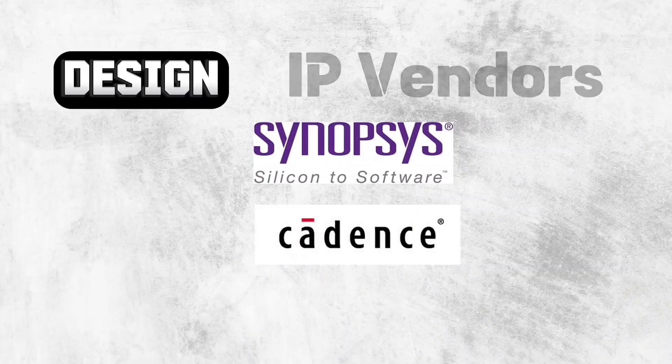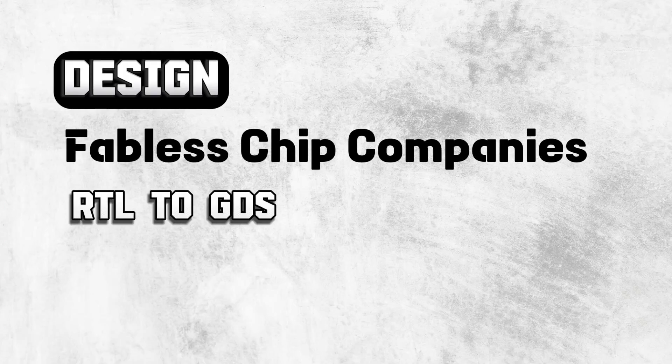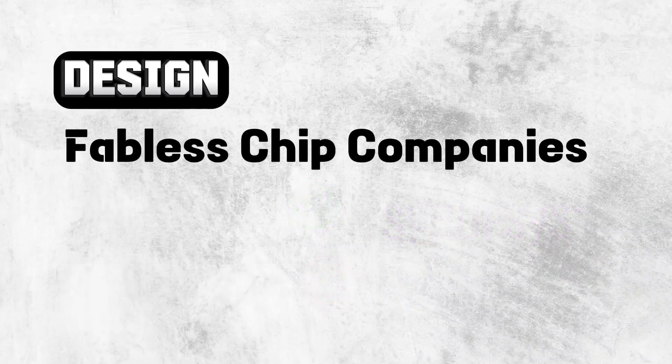After EDA and IP vendors, we get fabless chip companies in design. These companies have the capability to complete the RTL to GDS flow but don't have their own fabrication lab. They design various parts of a chip like analog, RF, and modem using EDA tools, and they also buy IPs for part of their design. That's why these companies are customers of EDA companies like Synopsys. You will find most of the famous VLSI companies inside this category, and usually these are the dream companies for VLSI engineers as well.